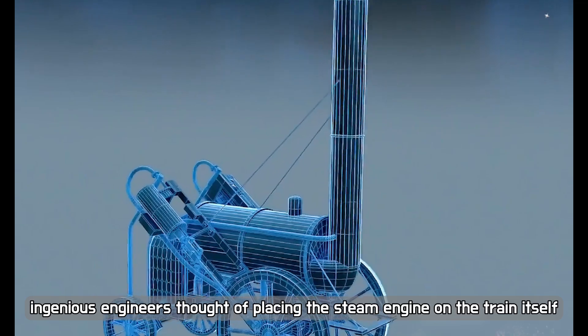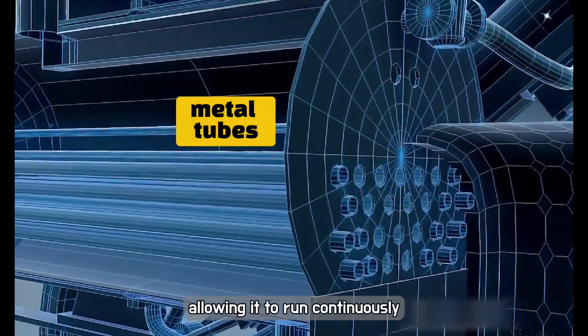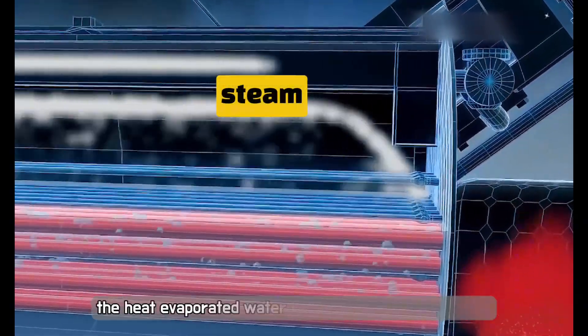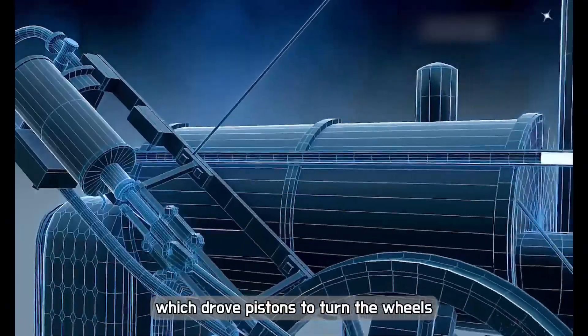Ingenious engineers thought of placing the steam engine on the train itself, allowing it to run continuously. They added over 20 metal tubes to the steam engine, which were heated by burning coal. The heat evaporated water in the locomotive into steam, which drove pistons to turn the wheels.